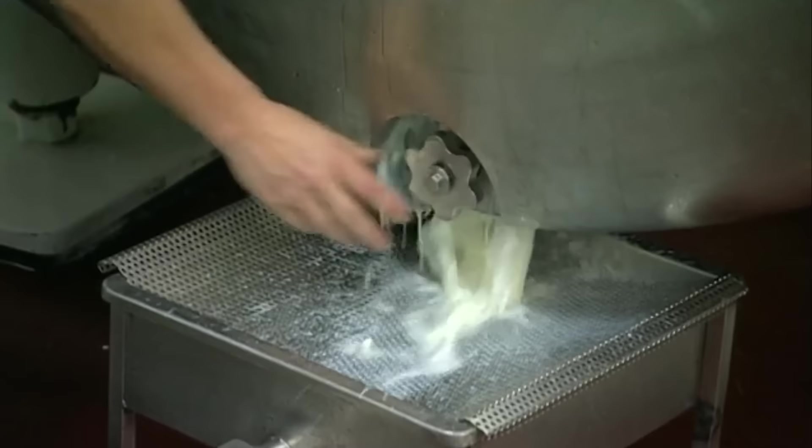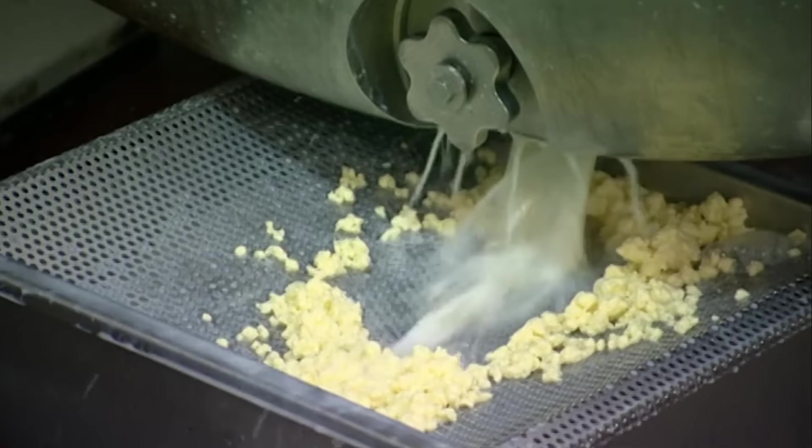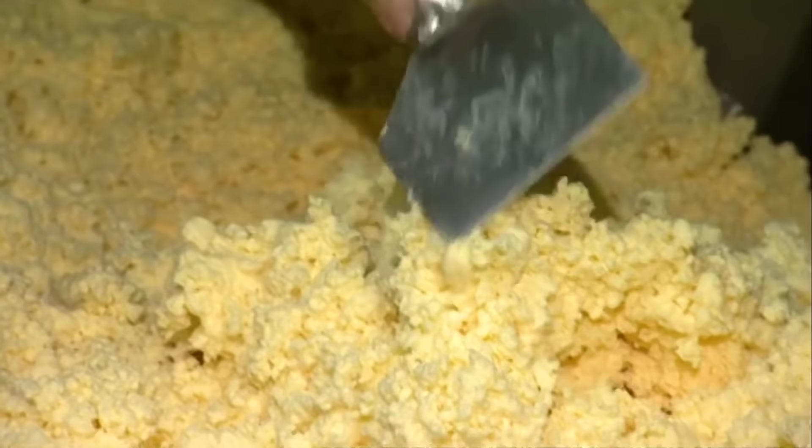A drain is opened at the bottom, and all the buttermilk and popcorn butter begins to spill out. Wait, that's not supposed to happen. Who did that? Was that Derek? He's such an asshole. What an absolute waste. Why do you open the valve and waste all that perfectly wonderful butter?